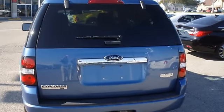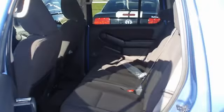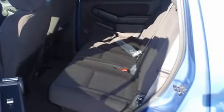Great options: DVD, power windows, power locks, power mirrors, power driver's seat, keyless entry, sync, and so much more.